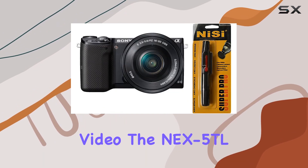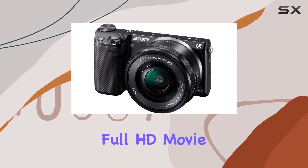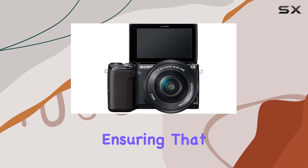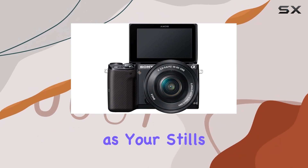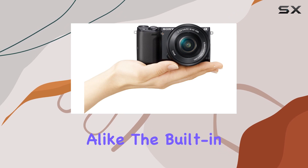Speaking of video, the NEX5TL doesn't just excel in photography. It boasts impressive full HD movie capabilities at 60p, 60i, and 24p, ensuring that your videos are as stunning as your stills. This makes it a versatile tool for content creators and enthusiasts alike.